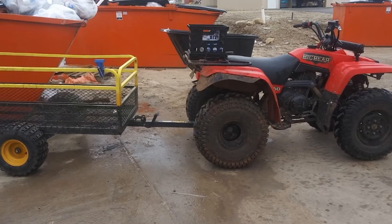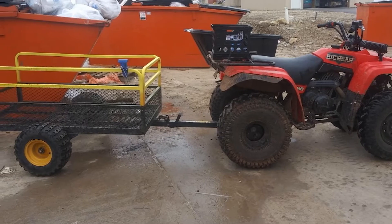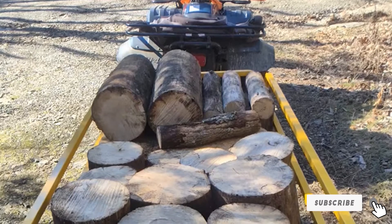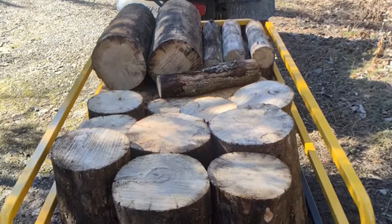Polar offers a three-year limited warranty on their products, and their customer service is reported to be excellent, prompt, and polite. So if you need the best lawnmower trailer around, this is the one you want.